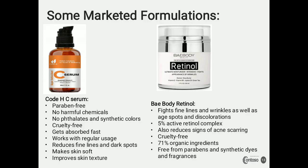Some marketed anti-wrinkle formulations include: Code HC Serum — paraben-free, no phthalates or synthetic colors, cruelty-free, fast-absorbing, reduces fine lines and dark spots, softens skin, and improves skin texture. Another is a retinol product that fights fine lines, wrinkles, age spots, and discoloration, with 5% active retinol complex. It reduces signs of acne scarring, is cruelty-free, contains 71% organic ingredients, and is free from parabens, synthetic dyes, and fragrances.